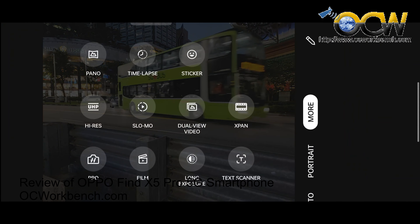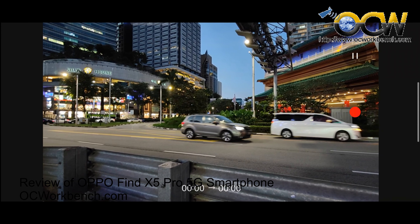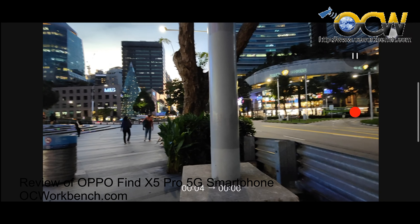Other available modes include portrait, panorama, time-lapse, slow-mo, dual view video, X-PAN, pro, film, long exposure, and more.